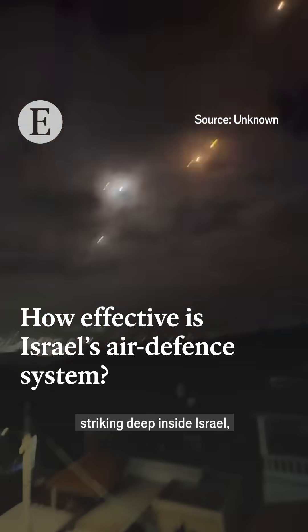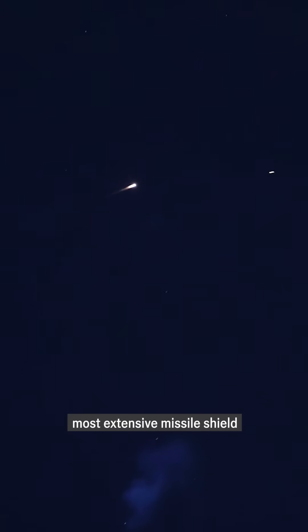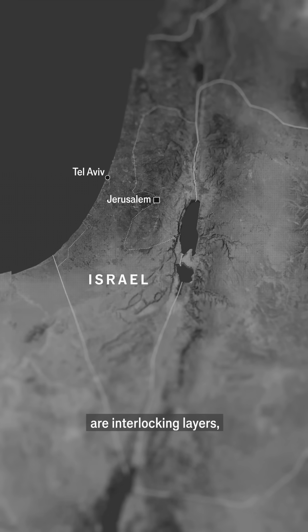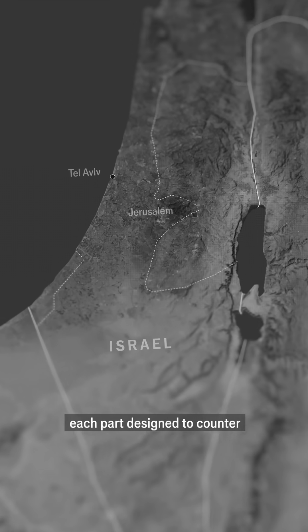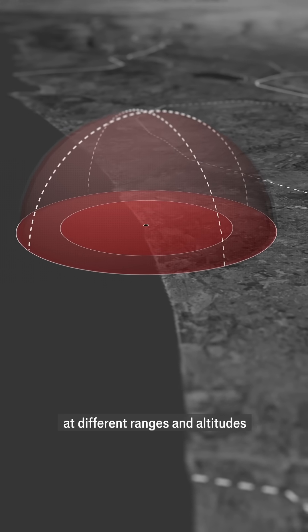Iranian missiles are striking deep inside Israel, but most never make it — they're stopped by the world's most extensive missile shield. Israel's air defences are interlocking layers, each part designed to counter a different kind of threat at different ranges and altitudes.